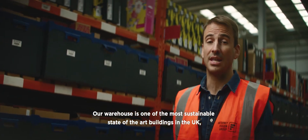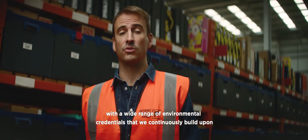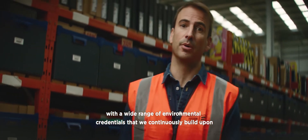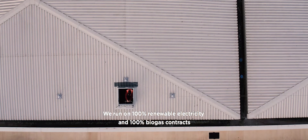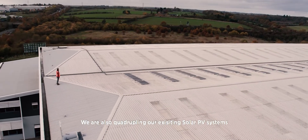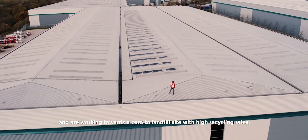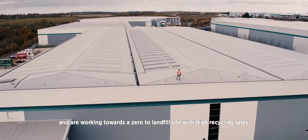Our warehouse is one of the most sustainable state-of-the-art buildings in the UK with a wide range of environmental credentials that we continuously build upon. We run on 100% renewable electricity and 100% biogas contracts. We are also quadrupling our existing solar PV systems and are working towards a zero to landfill site with high recycling rates.